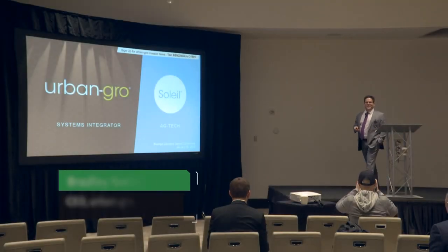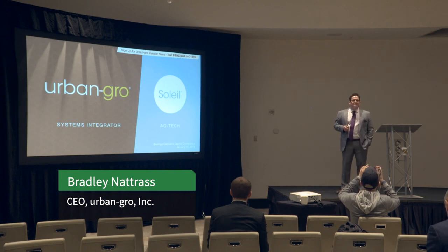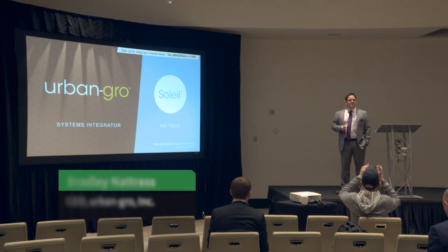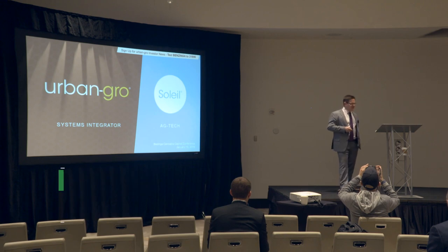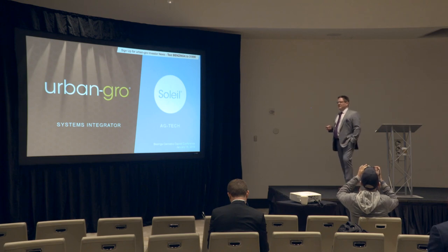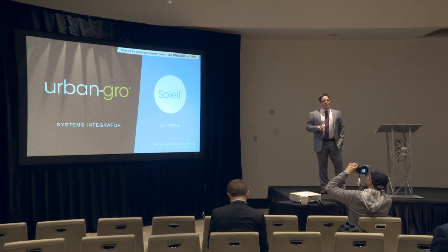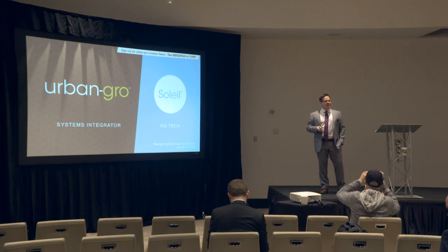Hello, my name is Brad Natris, I'm the CEO of Urban Grow. Over the last two days you've had the chance to meet with and see presentations from a lot of the industry's leading cultivators. Urban Grow provides a diversified investment opportunity for you to invest in a company that is working hand in hand with a lot of these cultivators to design and build out their facilities.